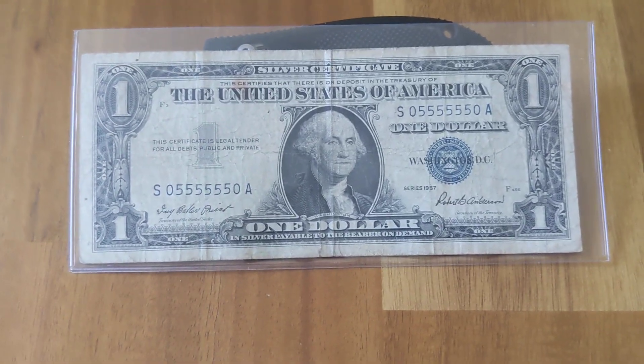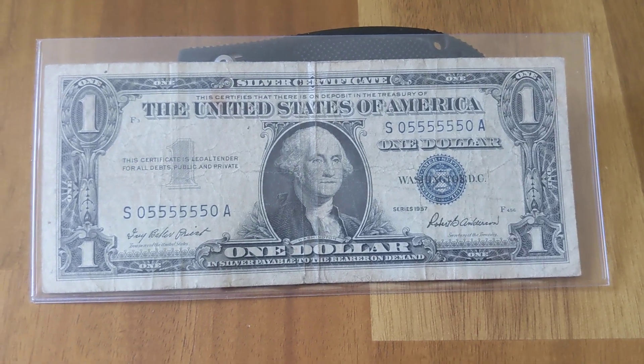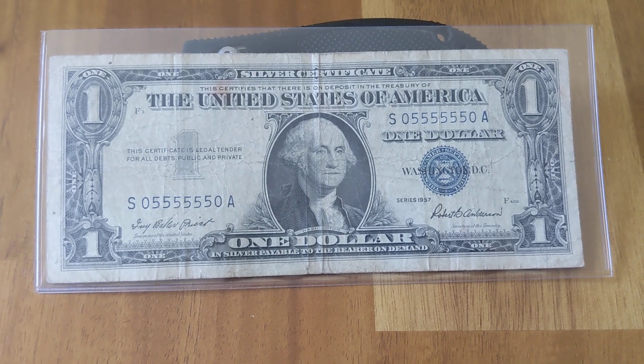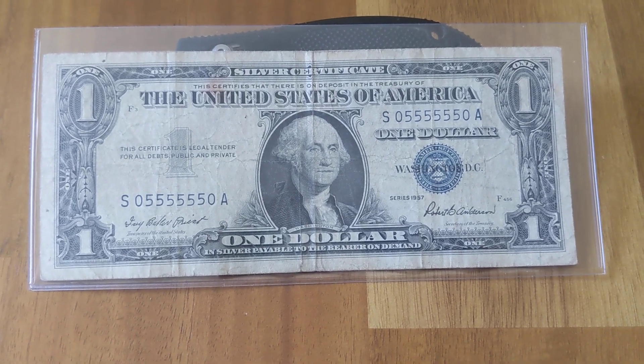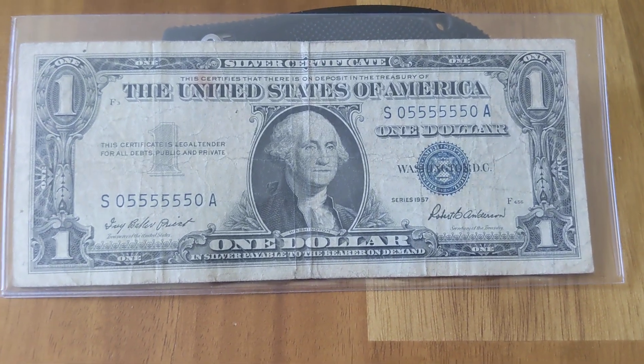Welcome to another Fancy Friday featuring a silver certificate. When this video drops, I will have had this note about six weeks or so. This is a really cool one — it's a super radar.